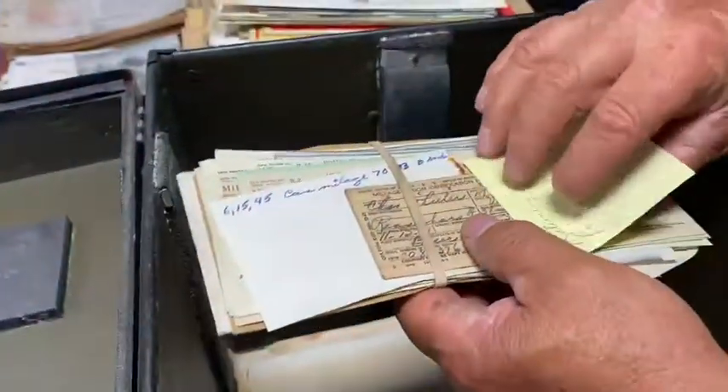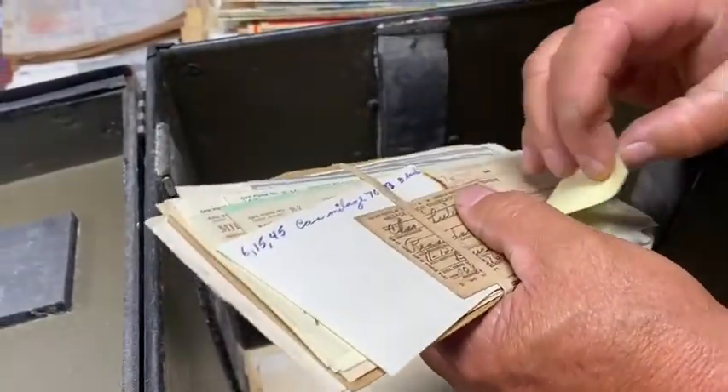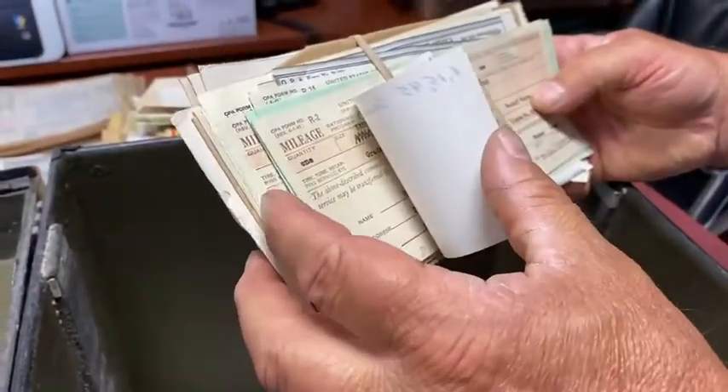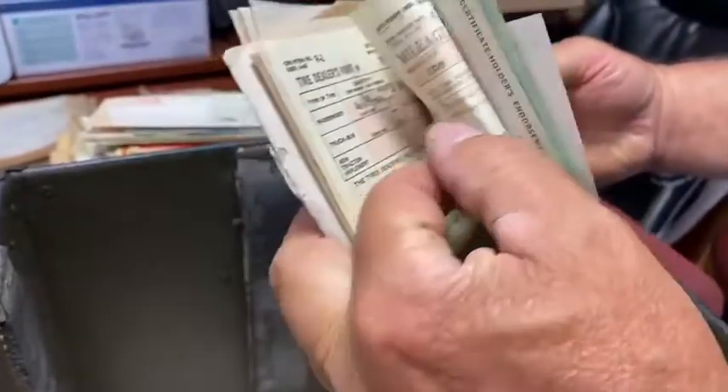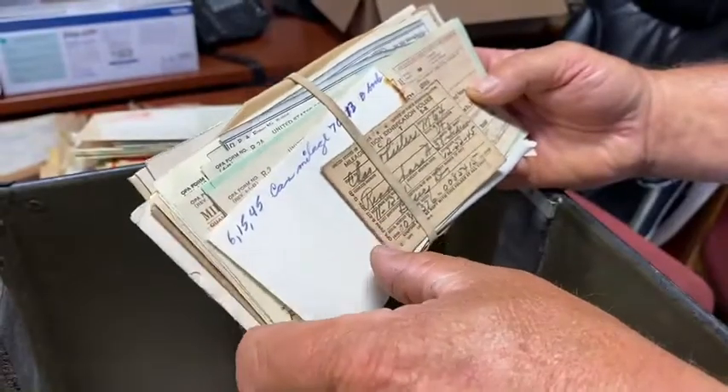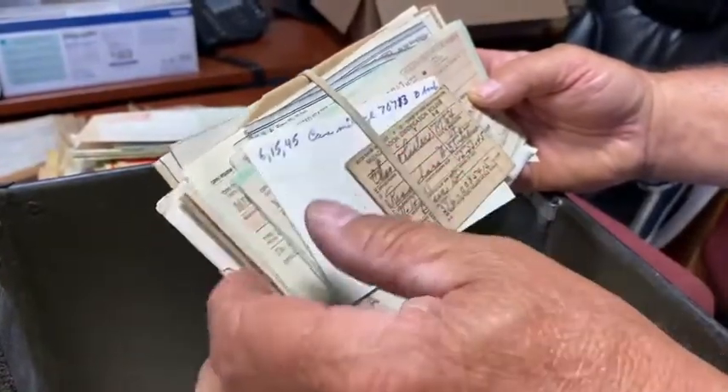I hate that somebody took sticky notes and put them on these documents at the auction — they should know better than that. Oh, these are registrations — actually they're tire certificates, like warranty forms from the War Price and Rationing Board. This is World War II stuff, folks. Back then you had to monitor rubber usage in our country. So we're going to conclude this third video of the series, and we'll get together for a fourth video on this box. Dennis from Indian Motorcycle Springfield — Indian Motorcycle history lives here in this box.